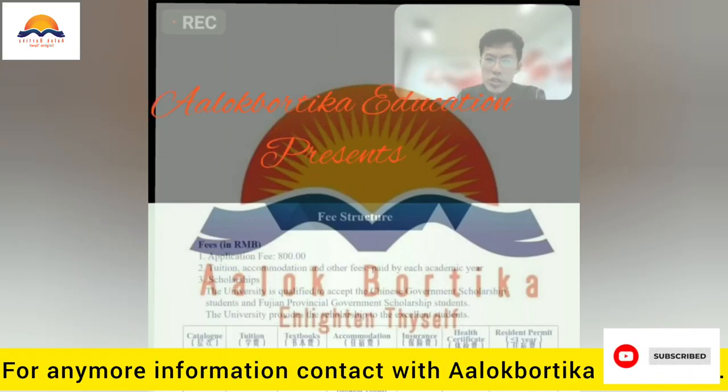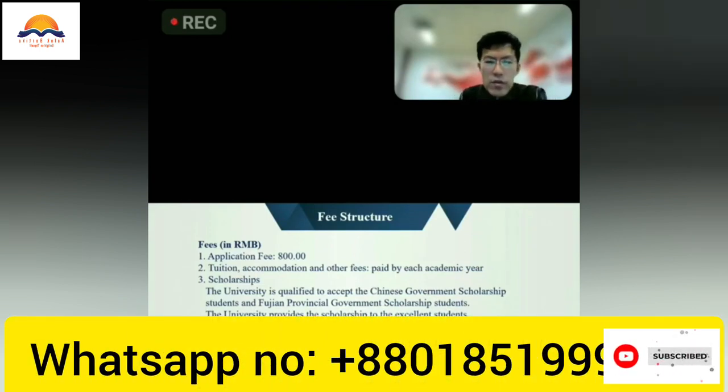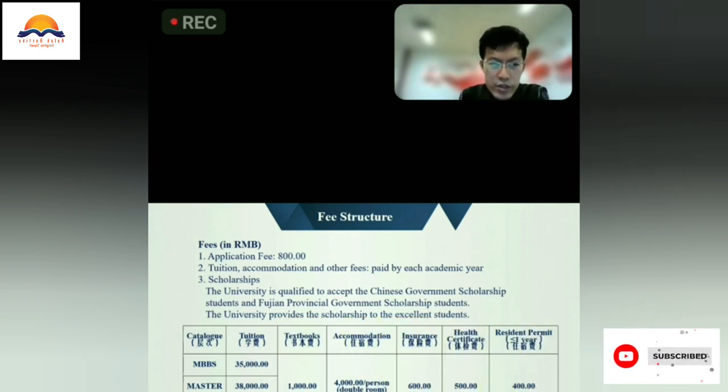This picture shows the fee structure of our university. To apply for our university, the application fee is 800 yuan. The tuition fee annually for MBBS students is: bachelor's, 35,000 Chinese yuan; master's, 38,000 Chinese yuan; and for doctoral students, 40,000 Chinese yuan annually.